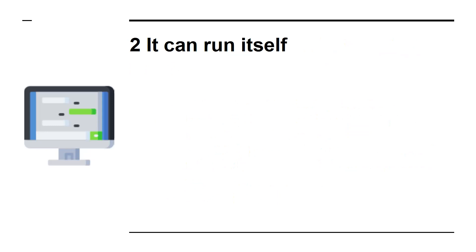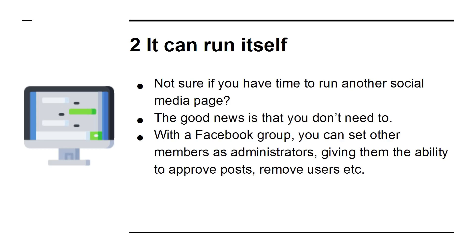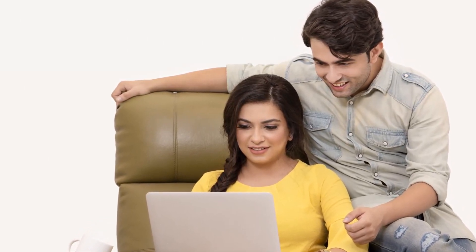2. It can run itself. Not sure if you have time to run another social media page? Good news is that you don't need to. With a Facebook group, you can either set members as administrators, giving them the ability to approve posts, remove users, etc. This not only rewards those loyal members and gains even more trust and loyalty, but it also removes a big job from you and means your group will be self-sustaining.